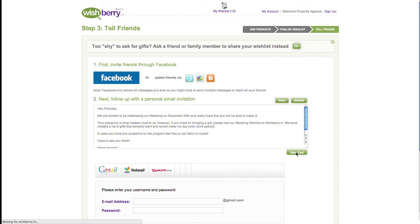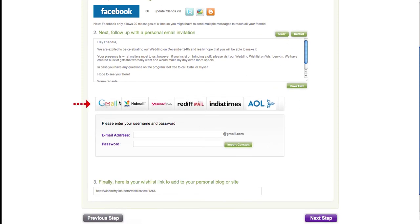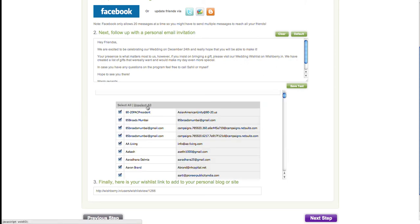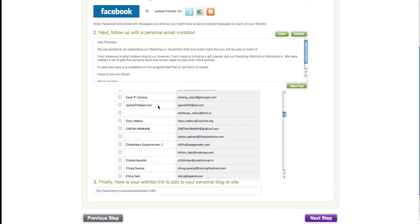To email your wish list, first edit the sample invitation content in the text box. The great thing is that you don't need to type out individual email addresses — you can quickly import your email contacts from any webmail account. Simply choose your email provider, type in your account details, and click on 'Import Contacts.' You can then check mark the email addresses you want to send the invitation to, and also add more addresses at the bottom.